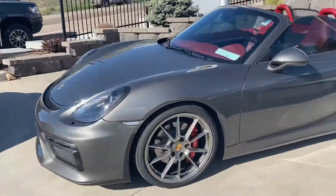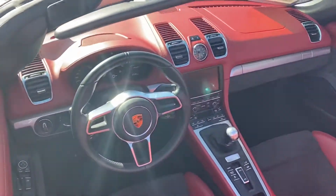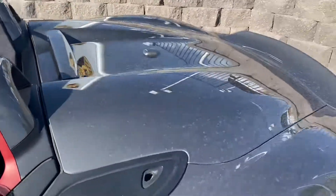I also wanted to show you this other 2016 Boxster Spider if you might be interested in that one as well. Gray with the black and red interior, has the leather steering wheel as well. Both of them are stick. This one has 9,333 miles on it. Just wanted to give you a quick idea because they were sitting next to each other.